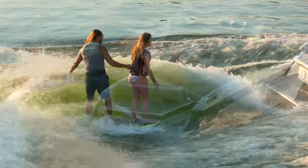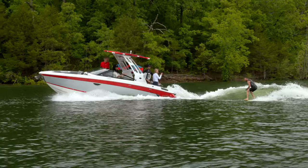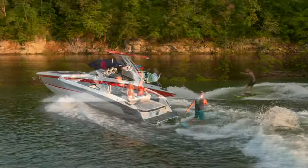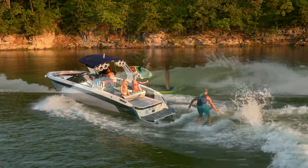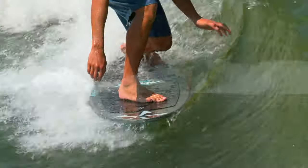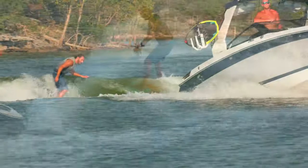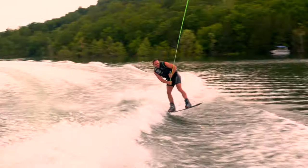For the next generation of surfers and wakeboarders, introducing the next generation surf boats from Cobalt: the R6 and the R8 Surf. Cobalt continues to demonstrate its commitment to the growing surf market with its revolutionary Cobalt Surf System that delivers the cleanest waves and best push on the water, for those surfers and wakeboarders that want it all.